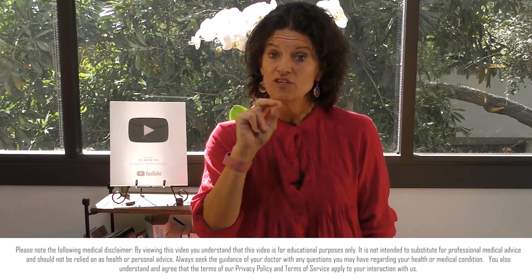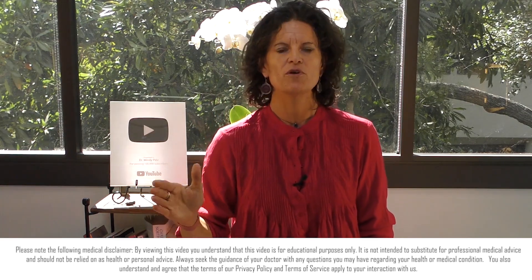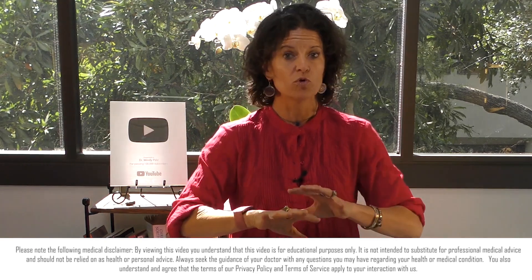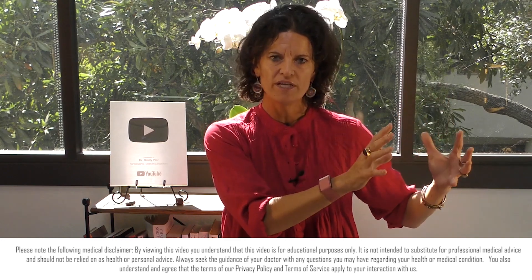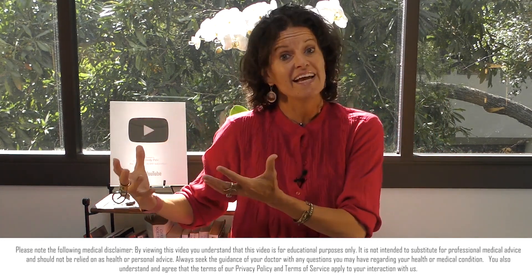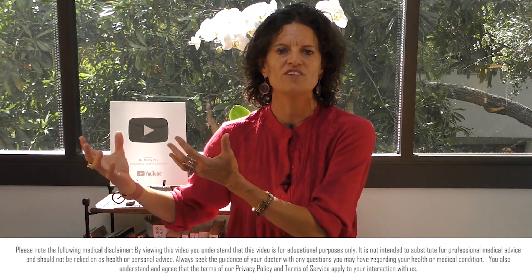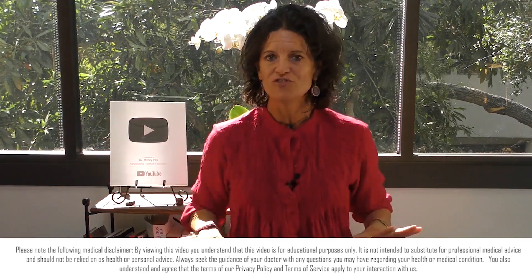How do you balance estrogen using fasting? I give you four different fasts in this video, so stay all the way through. My hormonal hacks are at the end. This video is really for everybody — men are dealing with estrogen dominance, women are dealing with estrogen dominance in many cases, and as we move through menopause, we often deal with estrogen decline. So I'm going to talk about all those different imbalances of estrogen.